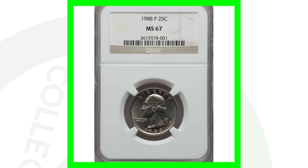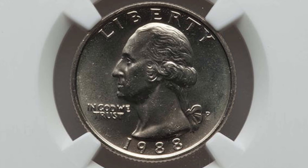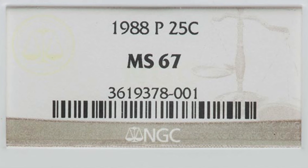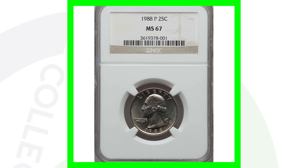This is the 1988-P mint mark — the same kind of thing as the high-graded D mint mark. It's graded at Mint State 67 by NGC, and that is where all the value is: the grade and condition itself. That's why the quarter sold for over $640, because of that high grade.